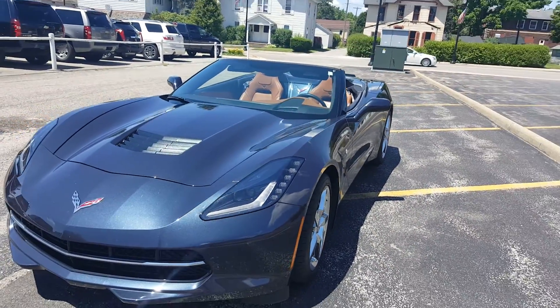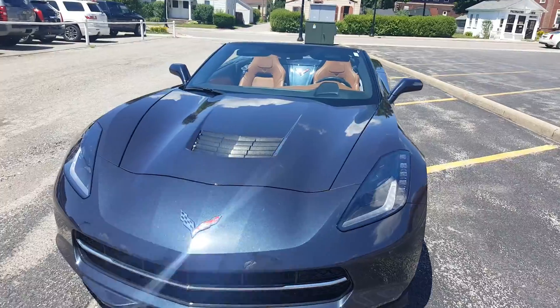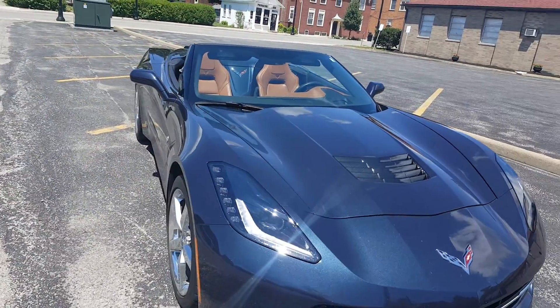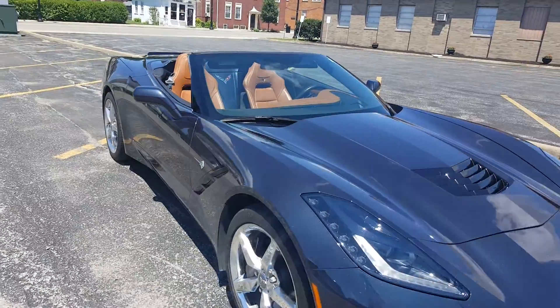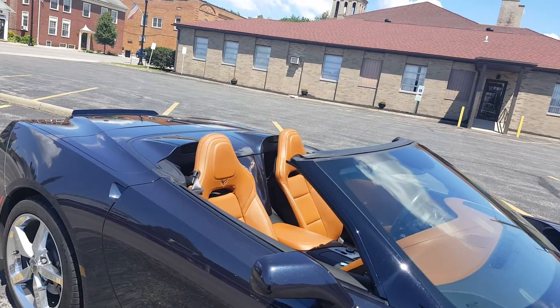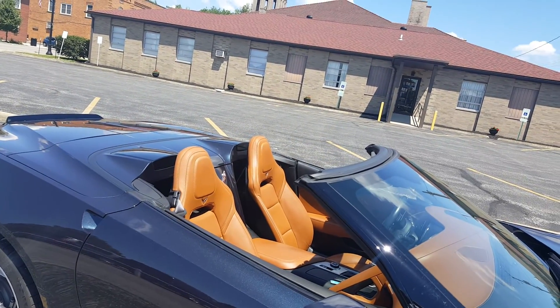I know you're a hundred miles away, but as much as I can show you in a video I certainly will. Somebody is driving it, so there's a couple bugs on it, but it looks like brand-new — it really does. Very nice car, and that is a really nice color combination.